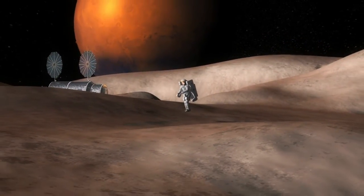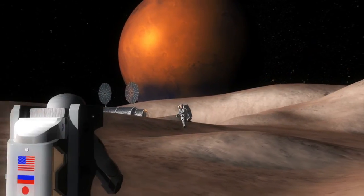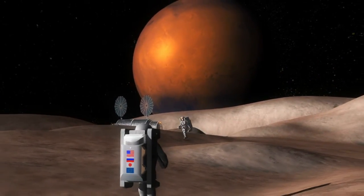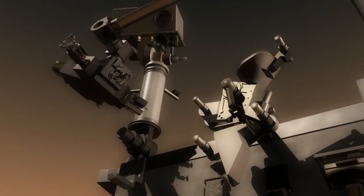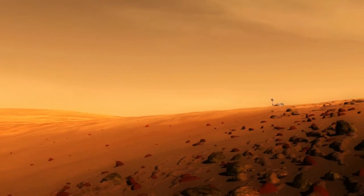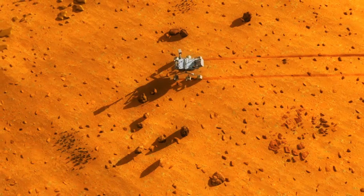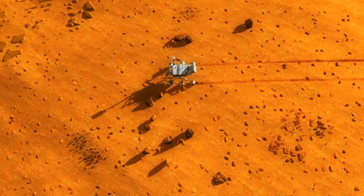At each destination, astronauts will address key science objectives relating to the formation of the Solar System and the origins of life. Joint telerobotic and human exploration missions can greatly expand our scientific understanding of distant worlds. Astronauts in orbit can control rovers on the surface of planets to collect samples from locations of possible biological interest. A mission to Mars could be undertaken as soon as 2030.